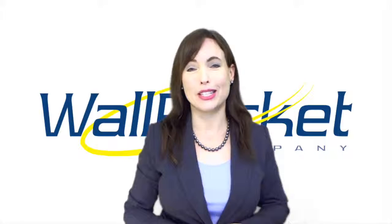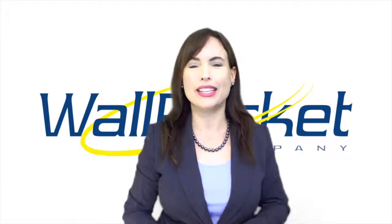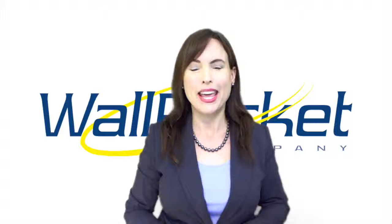Wall-mounted wall pocket signs were first created in 1991 to answer a need at one of Atlanta's largest churches to provide a decorative, affordable messaging display system for their multi-purpose rooms, which hold over 350 weekly functions.